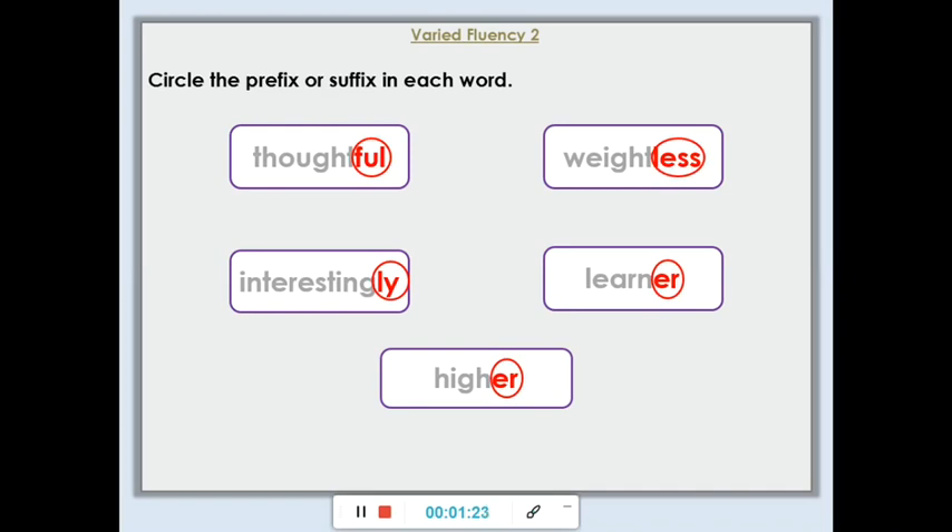Okay, so here are the answers. For 'thoughtful', we have the suffix 'ful' — full of thought. For the word 'interestingly', the suffix added is 'ly'. You might have also put 'ing' and 'ly' because the root word there would be 'interest', then it becomes 'interesting' and then the suffix 'ly' has been added. Here we've got the word 'higher' — the suffix is 'er', which shows us that it keeps on going. Up here we've got 'weightless' and the suffix is 'less'. And then here we've got 'learner' — the root word is 'learn', so our suffix is 'er'. So none of these words had a prefix — they all had suffixes.